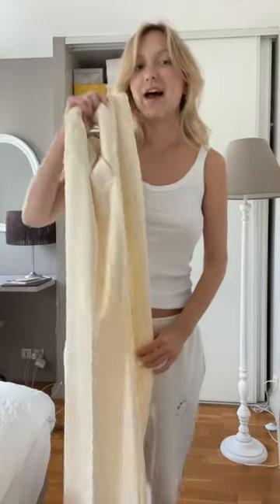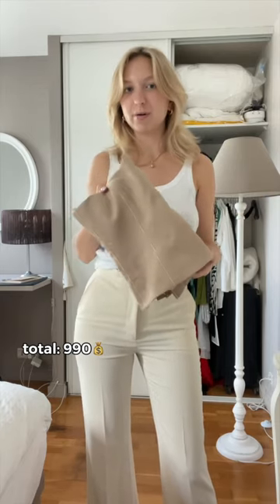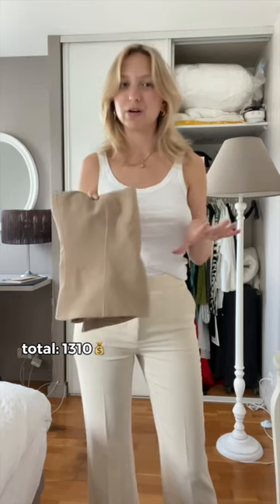These are the most expensive trousers that I have. They are from Chloe and I think they retail for about a thousand. For the top I'm going to go for this Sir the Label corset — I think it was around 300 euros.